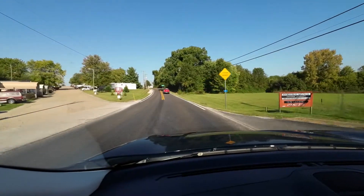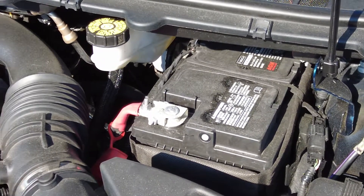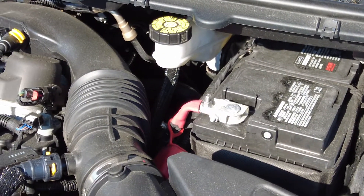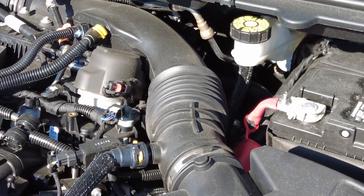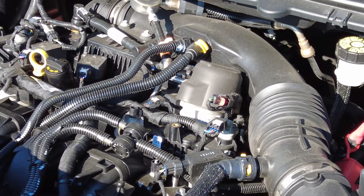The next thing we'll talk about is the two-liter engine. This engine is going to get 250 horsepower. It's going to get 21 miles a gallon in the city, 28 out on the highway, and it's rated for a combined of 23.